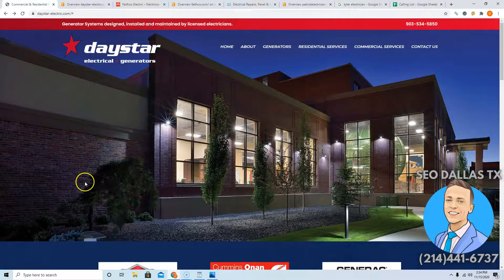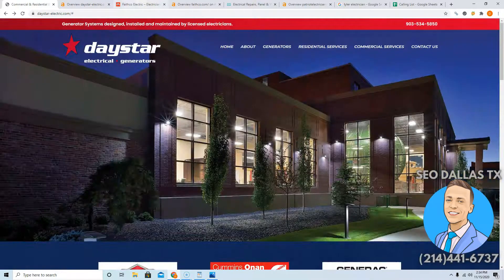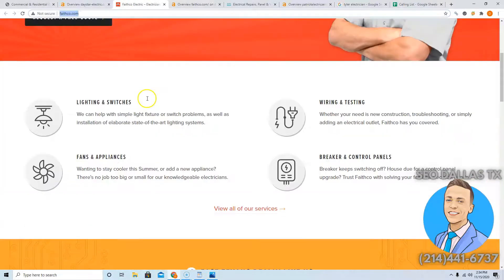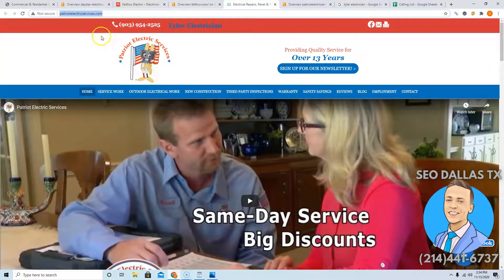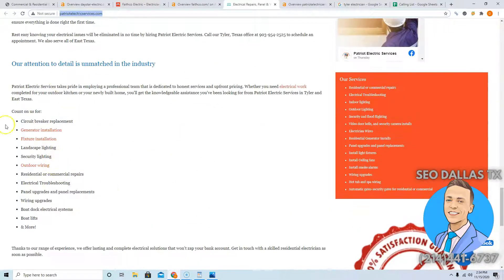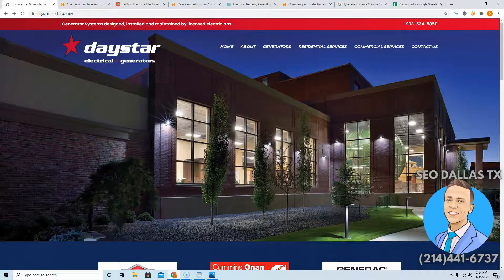Looking at your main competitors in East Texas around Tyler, you've got Faith Co — these guys have a little bit more content than you, and that's one of the reasons why they're outranking you. And Patriot Electric Services — they've got a bit more content too, written all at the bottom here. So I would definitely recommend getting yourself up to 1,500 to 2,000 words so you blow them out of the water and dominate them.